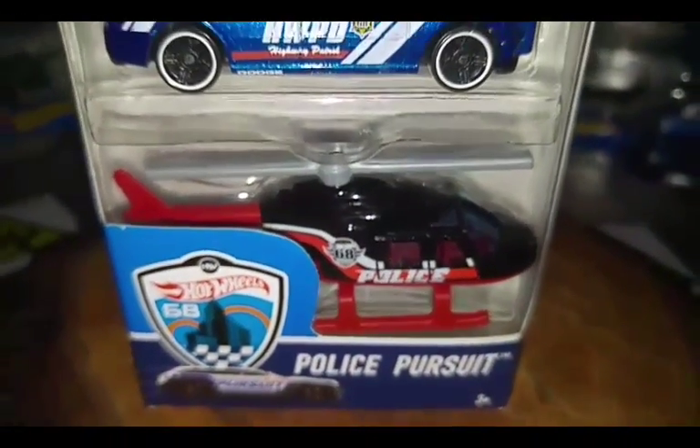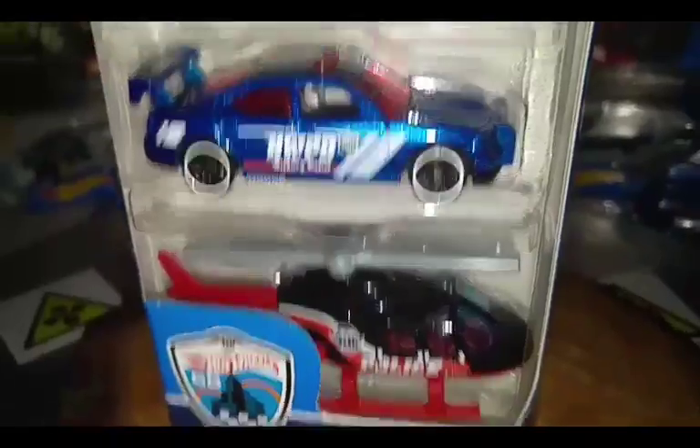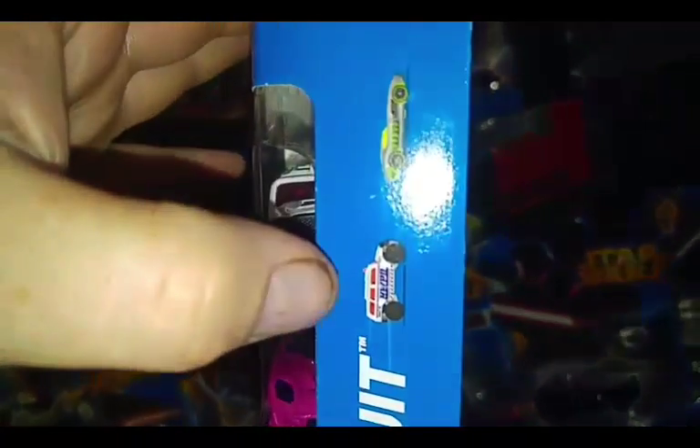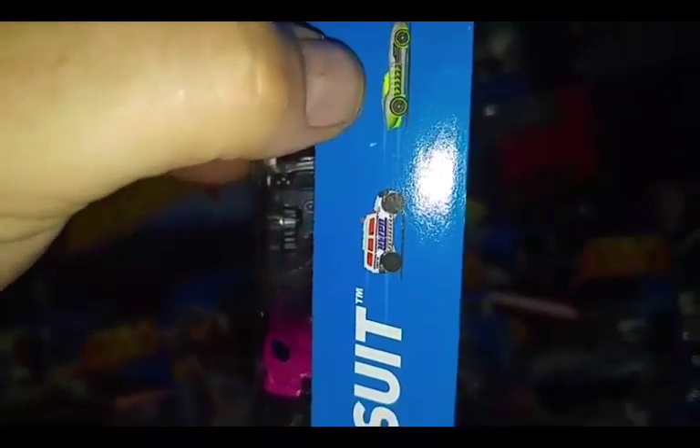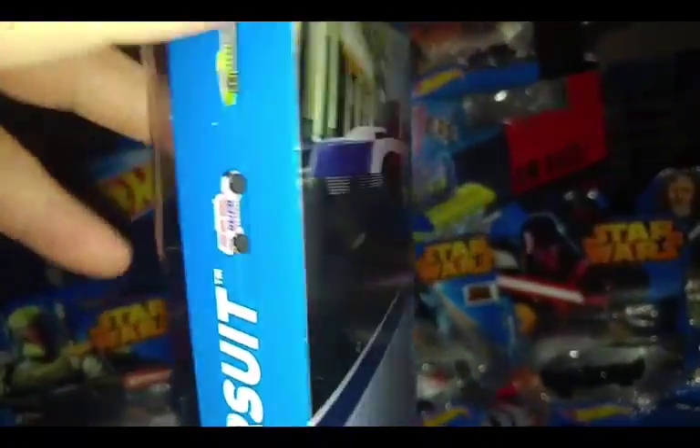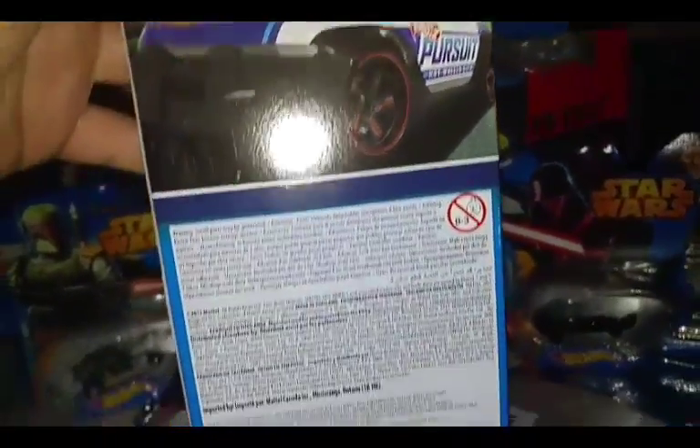Here's the Police Pursuit cover. There's all the cars on the side. You see the Humvee chasing the fast felon — probably won't catch it. Here's the back.